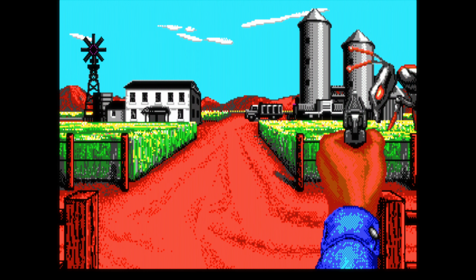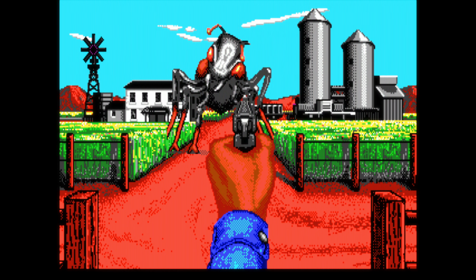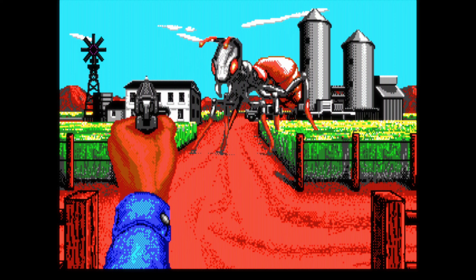In this year's Halloween special I took a look at 8 games with creepy spooky 16 color EGA graphics. This video is a re-edit of all the prior episodes. Now sit back and enjoy the EGA nightmares.